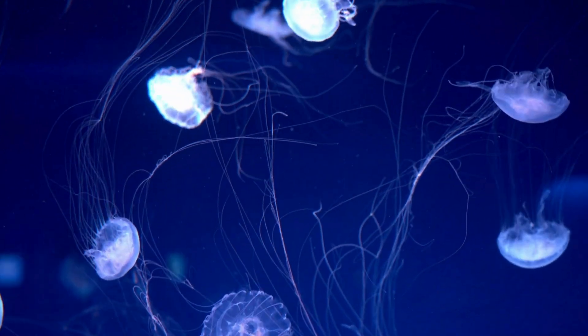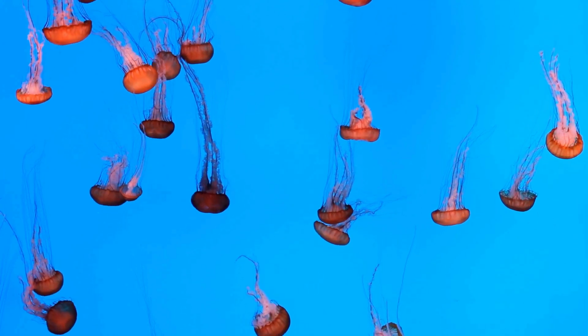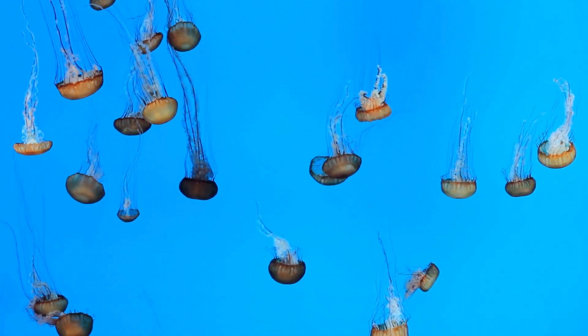Even without a brain, they dominate the oceans. Even without their own light, they illuminate the depths. They are ghosts of the sea that teach us about the power of nature. And you — would you dare to swim among them?